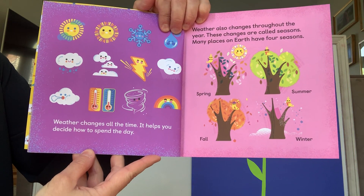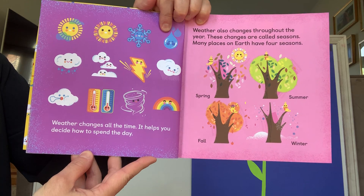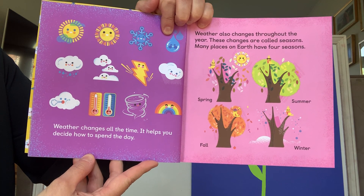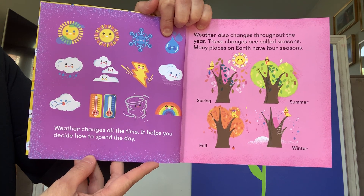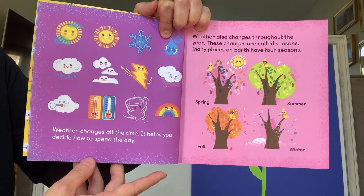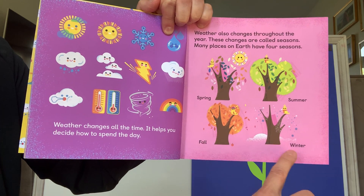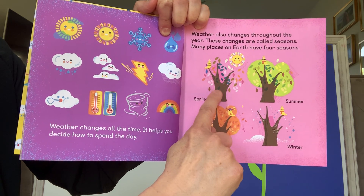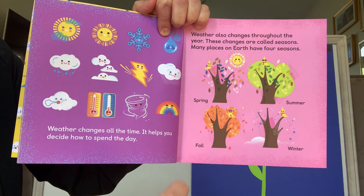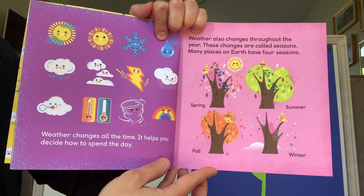Weather changes all the time. It helps you decide how to spend the day. Weather also changes throughout the year. These changes are called seasons. Many places on Earth have four seasons: spring, summer, fall, and winter. Right now we're in the spring. We've got leaves coming on trees that are blooming. It's getting warmer outside.